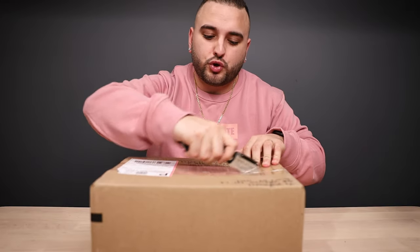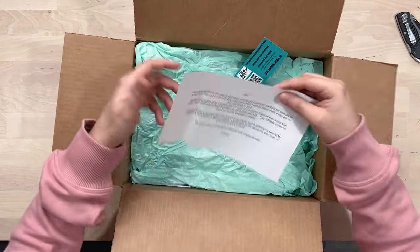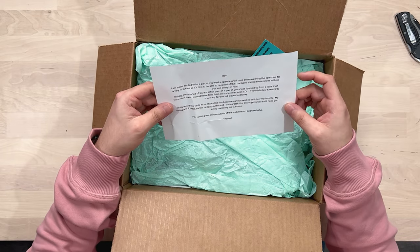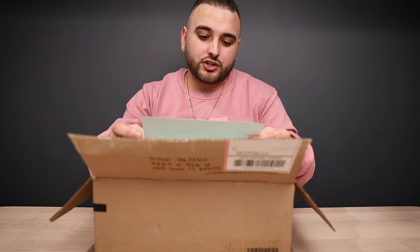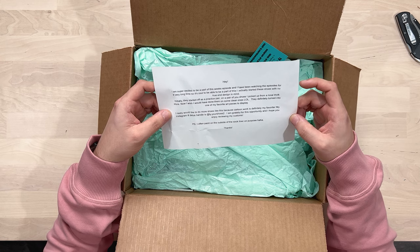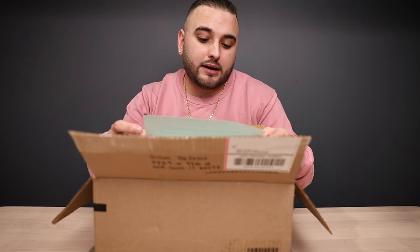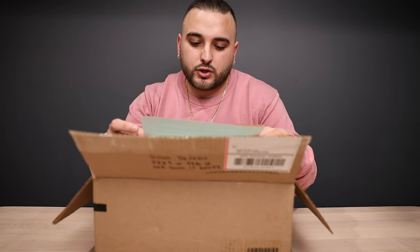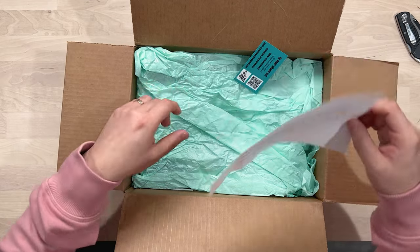Next up we have a pair from Tie Your Shoes Too. Hey, I am super excited to be a part of this week's episode and I've been watching the episodes for a very long time, so it's cool to be a part of this. I actually started these shoes with no true end design in mind — initially they started off as a practice pair on shoes I picked up from a local thrift store. Now I wish I would have done them on some clean ones — they definitely turned into one of my favorite art pieces to display. Cartoon work is definitely my favorite. My Instagram and TikTok handle is Tie Your Shoes Too. I am grateful for this opportunity. P.S. — I often paint on the outside of the sock liner on purpose.